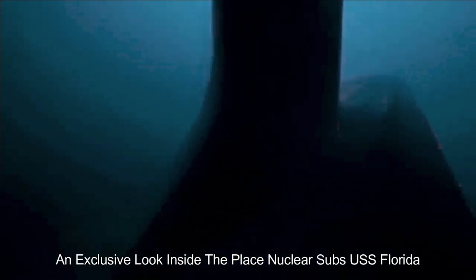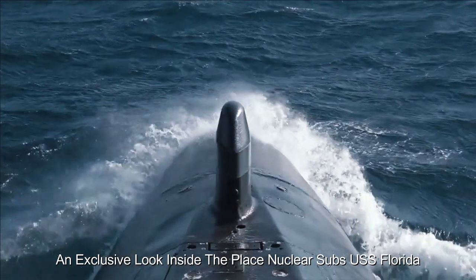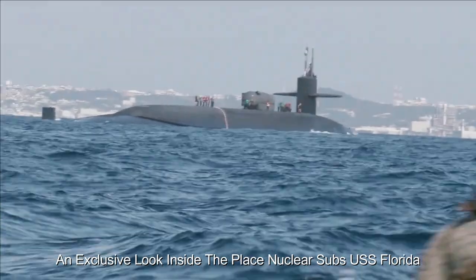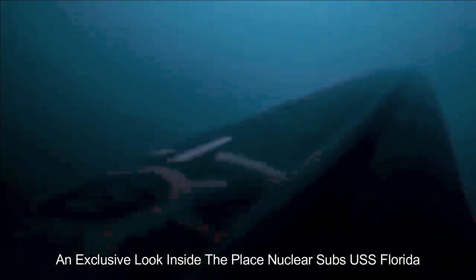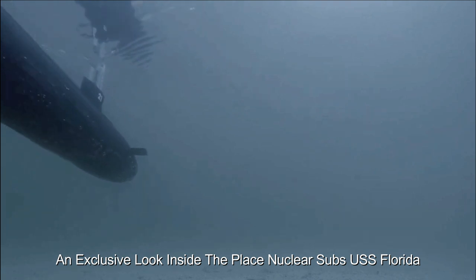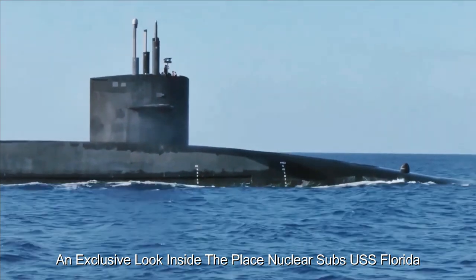The USS Florida's advanced detection and sonar systems give it the ability to operate silently and detect potential threats from afar, allowing the submarine to remain undetected while maintaining situational awareness in even the most challenging underwater environments. Communication plays an important role in submarine operations, with the USS Florida using advanced equipment to maintain contact with other naval units, command centers, and intelligence sources, ensuring smooth coordination in any situation.